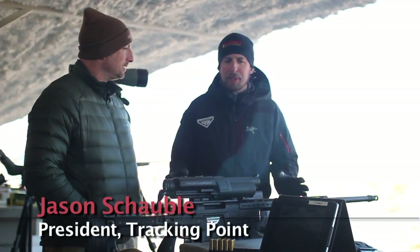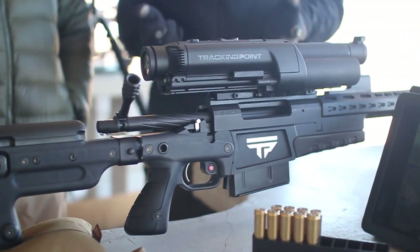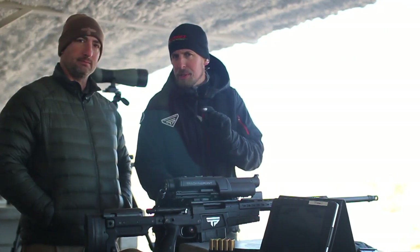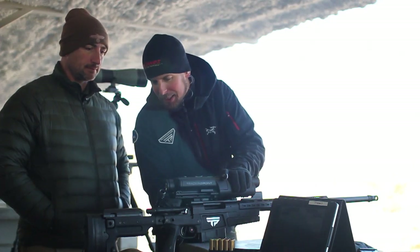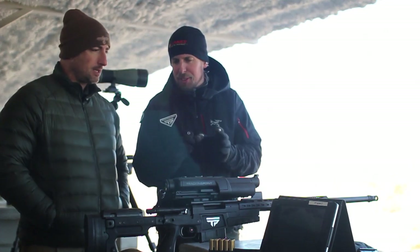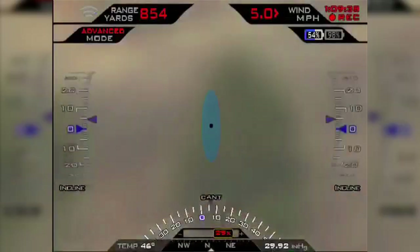So what we have here is a precision guided firearm. It comes as a complete closed loop system including a firearm, ammunition, and even an iPad that has apps. What we do is take a conventional bolt action firearm with conventional ammunition loaded to a tight tolerance of plus or minus 10 feet per second muzzle velocity. We add a network tracking scope, a guided trigger, and a tag button, and with that integrated technology we have basically fighter jet lock and launch technology in a rifle and shooting system.